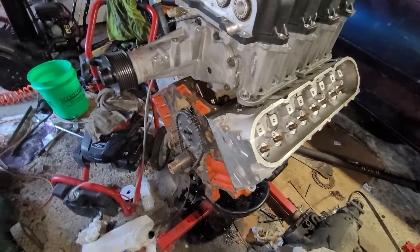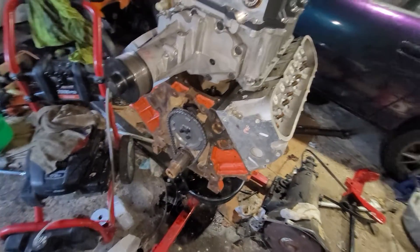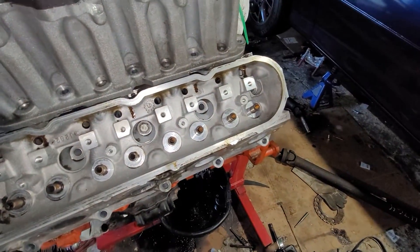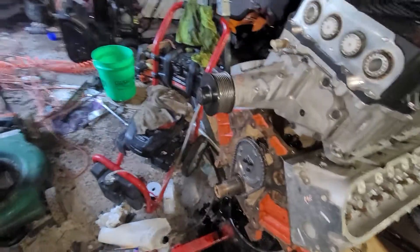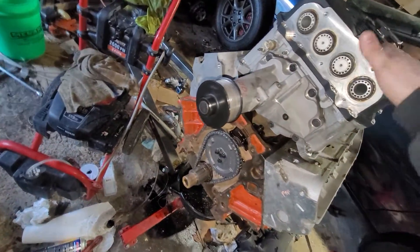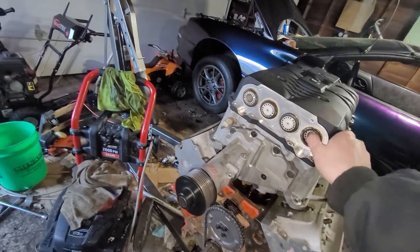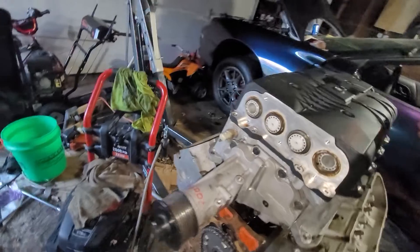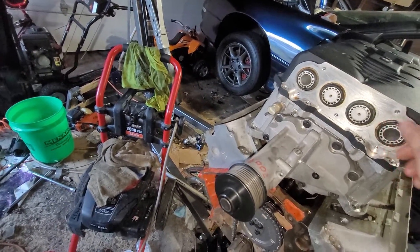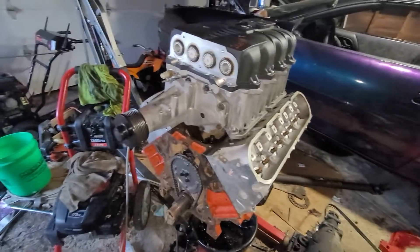The cam that's in it now is an LS9 cam. This is a 6.0 — the heads on here now are 862s, but I do not plan on running these heads; these are just on here for mock-up. I have a set of 243s that are being milled, machined, and overworked.